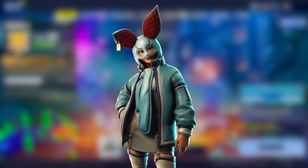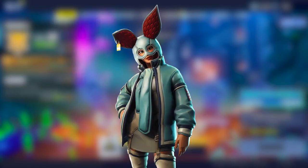The next one kind of looks like a Halloween skin — she's wearing a hoodie with rabbit ears and there's a tag on it. I don't know exactly what they were going for with this skin, but it's one of the skins coming out.